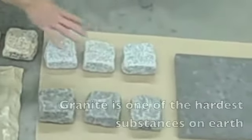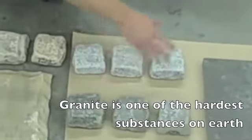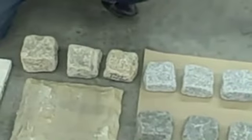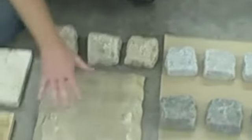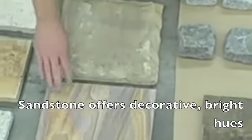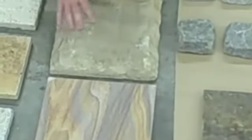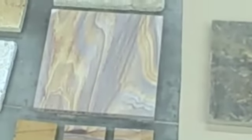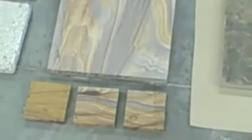We have granite pavers — these are cobblestones, granite cobblestones — a couple of three different flavors there. Here we have sandstone, some brilliant colors in sandstone, and then more of a traditional beige look. Here's an example of this rainbow color in a wet state and a dry state.